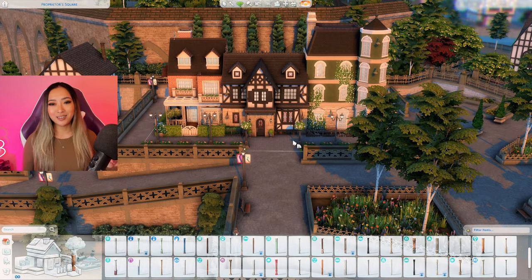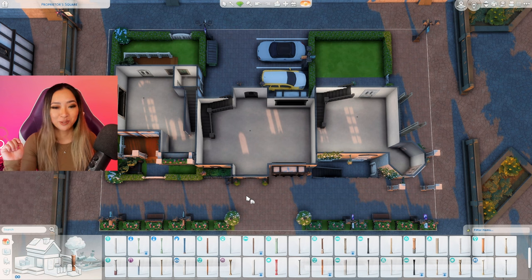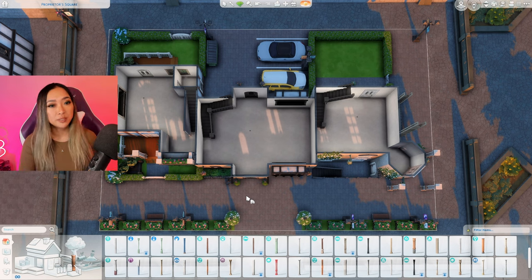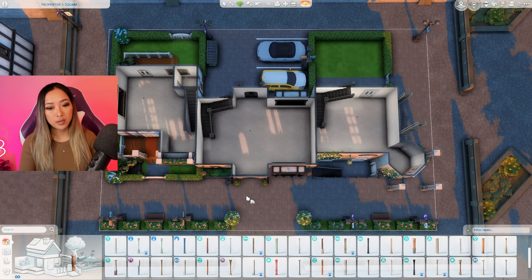I welcome any feedback you guys might have, and I'm very excited to get started on the interiors. I've gone ahead and done all of the floor plans off camera because nobody wants to see me struggle doing a floor plan in real time. The difficulty of floor planning is so underrated — most people will say roofing is the hardest part of building, but in my opinion floor planning is definitely up there. And when I say floor planning I also mean staircase placement, because that can be a huge headache sometimes.